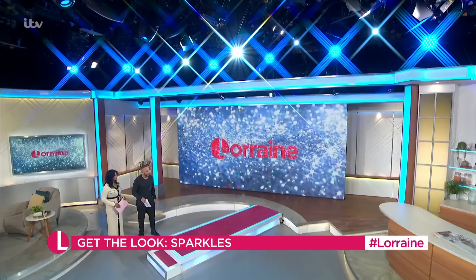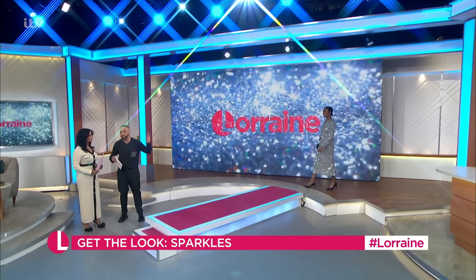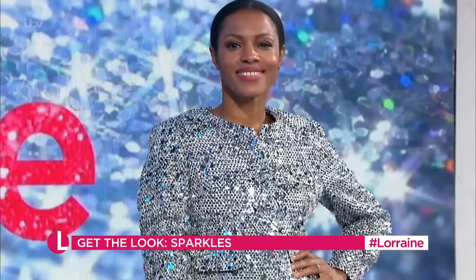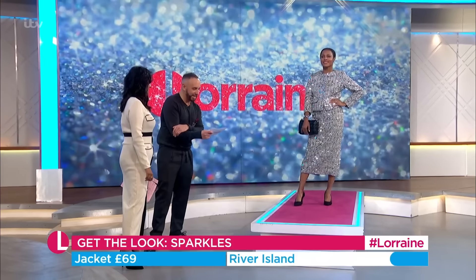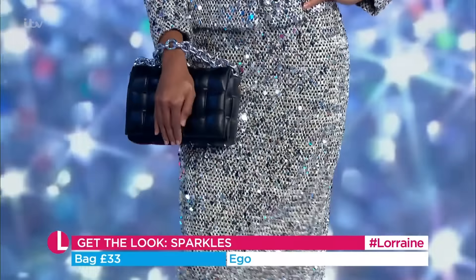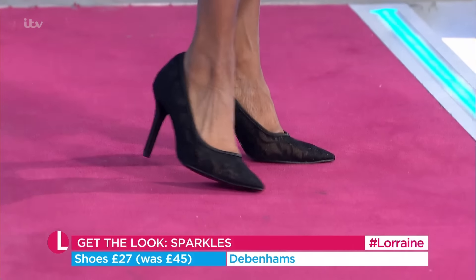Let's begin with Andy, first of all. I'm going a bit glitter ball to start with, but I'm going to be showing you different ways of wearing this. There are lots of winter weddings and even Christmas weddings happening — I think this could be the look. It's from River Island. The jacket is £69, the skirt is £45. A little bag from Ego at £33. And then the shoes from Debenhams were £45, now £27 with that lovely lace detailing.